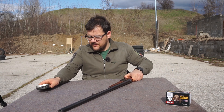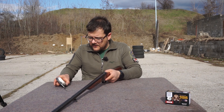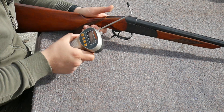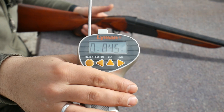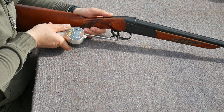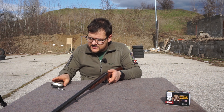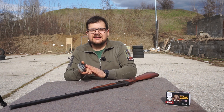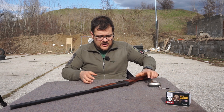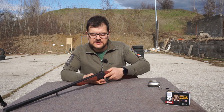Kakva je silina okidanja? Sada ćemo da vidimo uz ovog Lyman trigger gauge-a. Napnemo — 845 grama. Fantastično. Ajmo još jednom — kilogram i dvesta. Znači, prosek negde oko kilogram silina okidanja, zaista fantastično okidanje za sačmaricu. Dosta je širok štitnik obarača, tako da možete i sa zimskim rukavicama da koristite bez problema u nekom zimskom lovu.